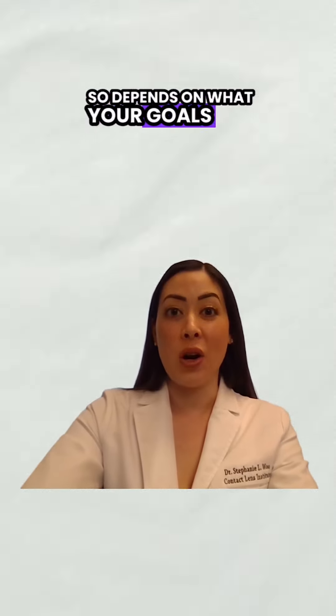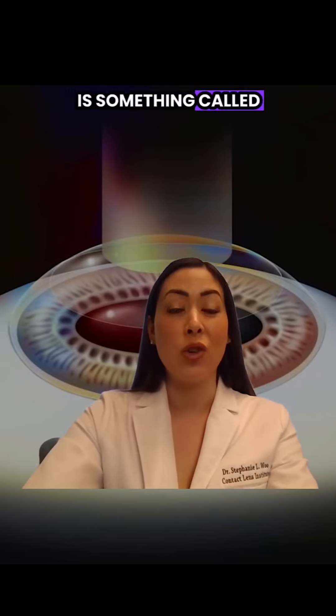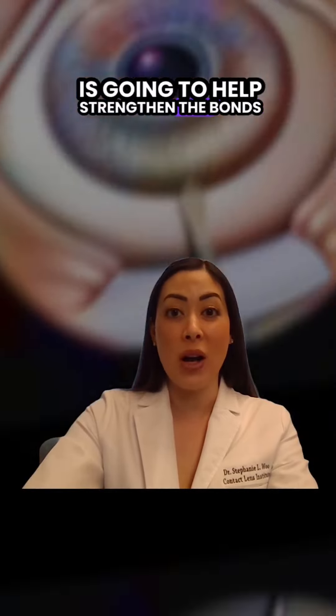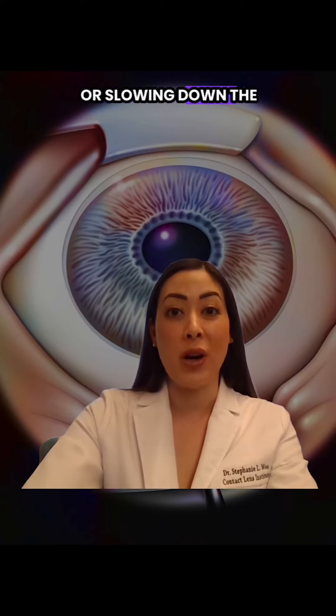It depends on what your goals are. The best treatment to stop the progression of keratoconus is something called corneal cross-linking. That procedure is going to help strengthen the bonds in your cornea and prevent the disease from getting worse or slowing down the progression.